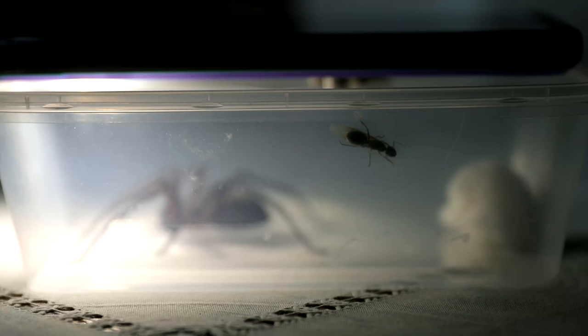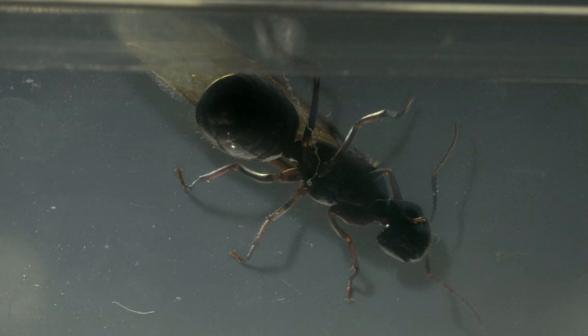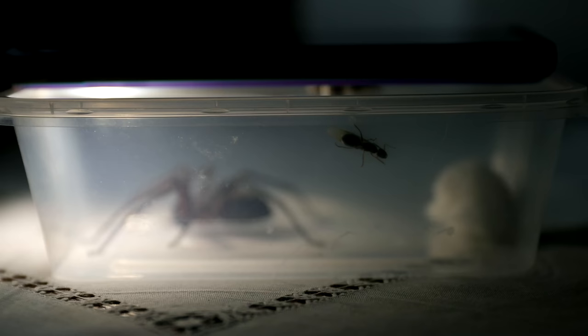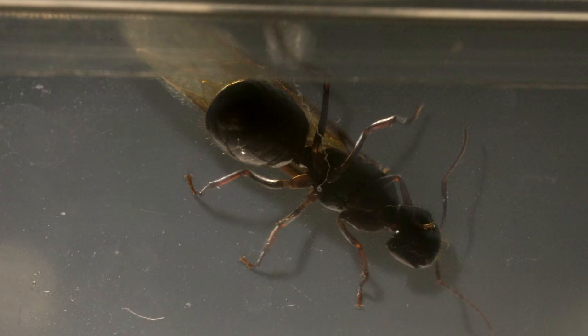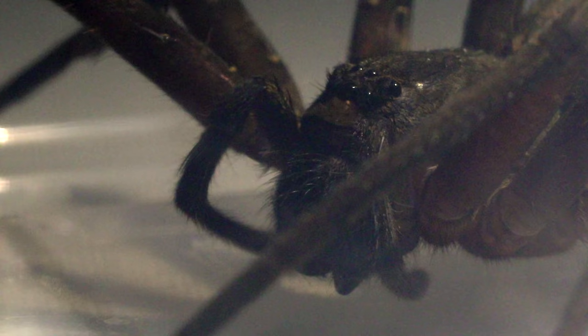A bunch of straggler male ants began to swarm the container at one point in the night, probably attracted to my cell phone light or the pheromones from the queen. So I decided the queen wasn't going to be moving any time soon, and perhaps the spider wasn't interested in the ant anyway. I went to sleep, and in the morning, I released the uneaten queen ant.